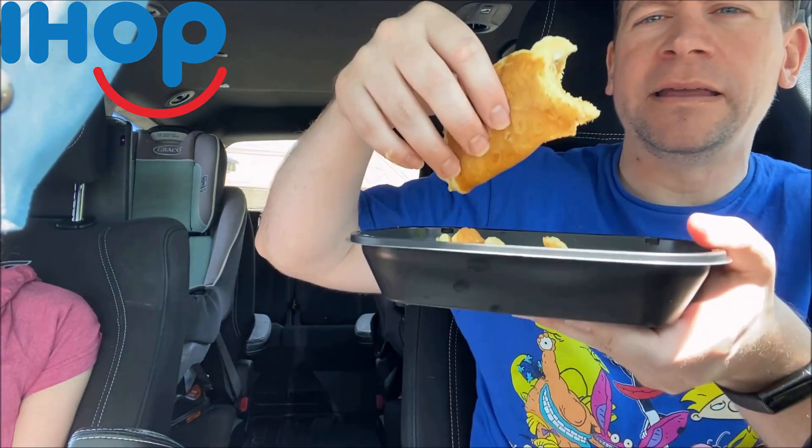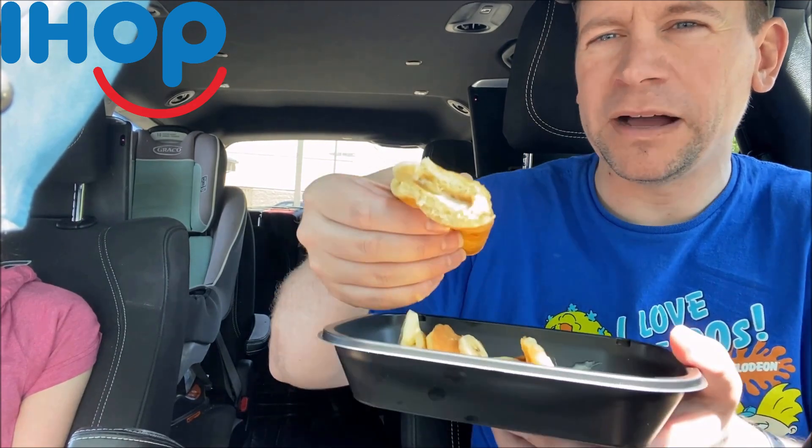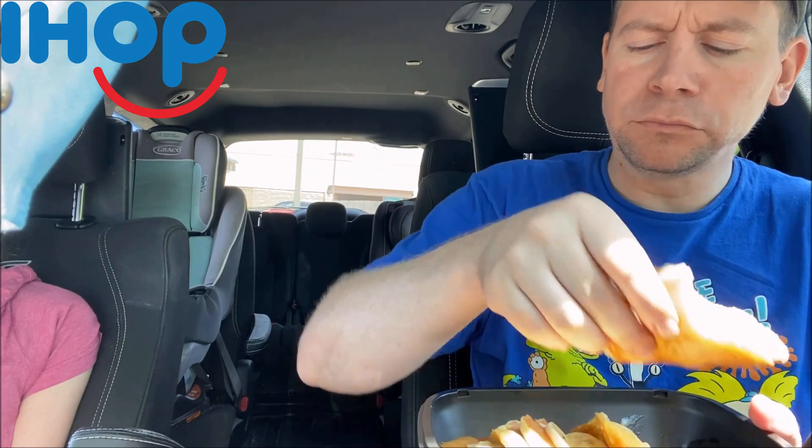Wow, oh my gosh, that is incredible! They're still a little warm — man, it's dripping everywhere. Very moist bananas, really dewy, really soft, really flavorful — caramel and banana and cheesecake all in one really rich bite. I was not expecting this to be this good. Those bananas are really fresh but they're really soft because they're heating them up.